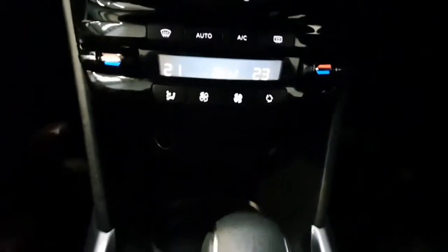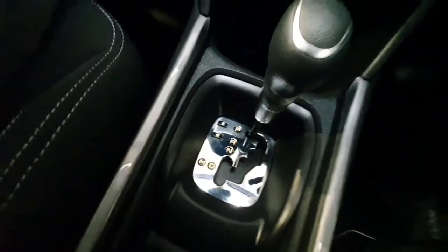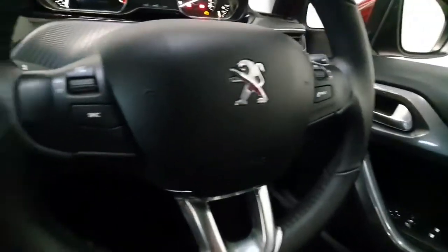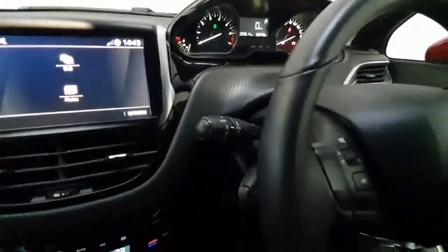Down here you have dual zone air conditioning. As mentioned it's an automatic gearbox, 1.2 petrol so very economical. On the steering wheel it's a multifunction steering wheel which features all your phone and radio controls, cruise control with speed limiters, automatic lights and automatic wipers.